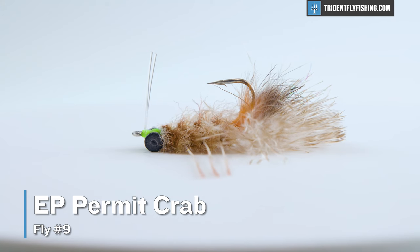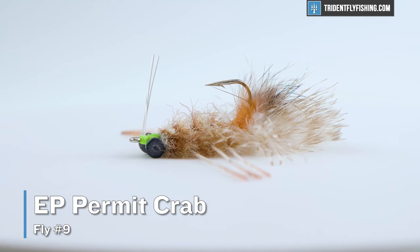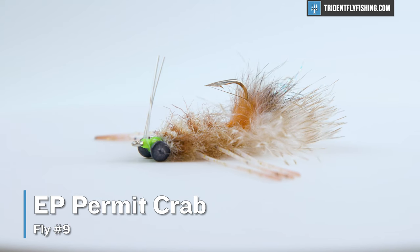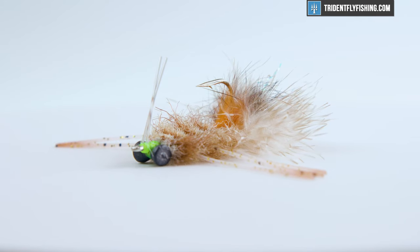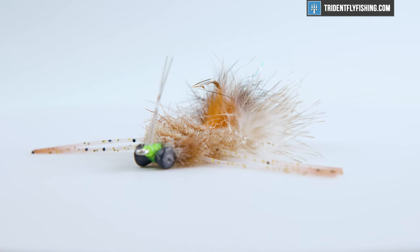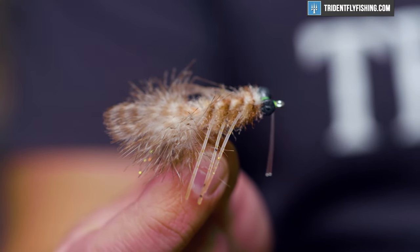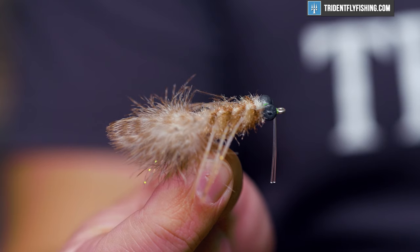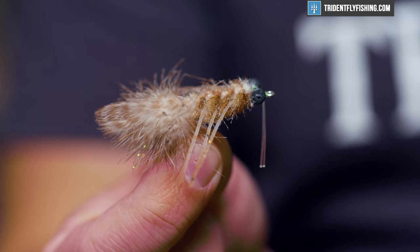Number nine on our list is the EP Permit Crab. While I'm not a huge fan of this fly, if you don't have one in your box your guide is going to give you a strange look. It's pretty much the standard permit fly anywhere in the world, and it's really just a variation on Dell Brown's Merkin. The EP Fly is better than the original Merkin because EP Fibers don't hold any water and they're just way easier to throw. So if you're a guy who likes a Merkin but wants something better, go with the EP Crab.